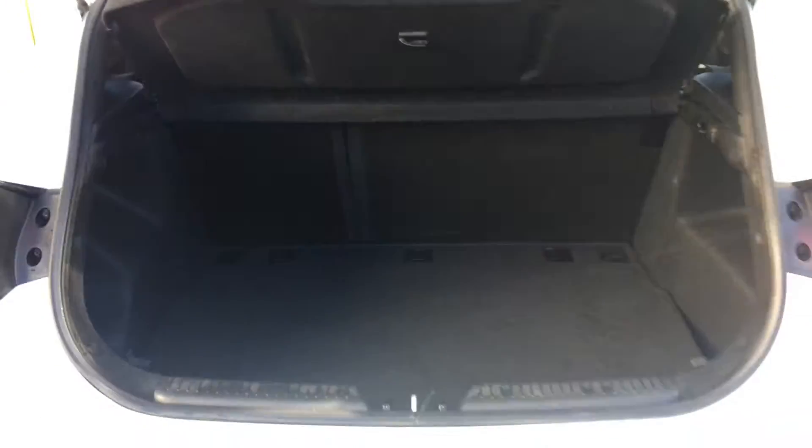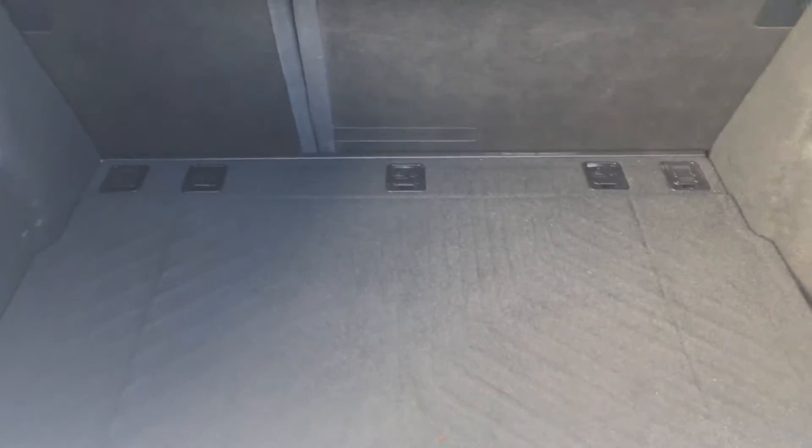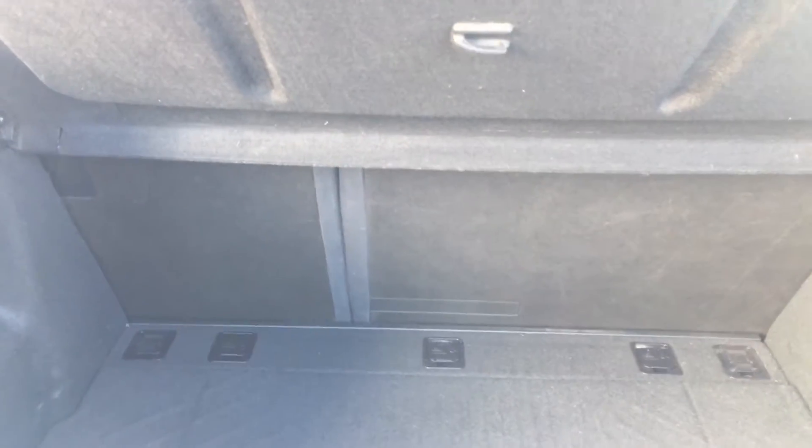Coming to the boot — really nice sized boot. Decent size with a 60-40 split rear seat. There's a parcel shelf and another 12 volt point. Hooks to hang shopping bags or whatever you need. And another tray underneath to store other items, which is really handy.